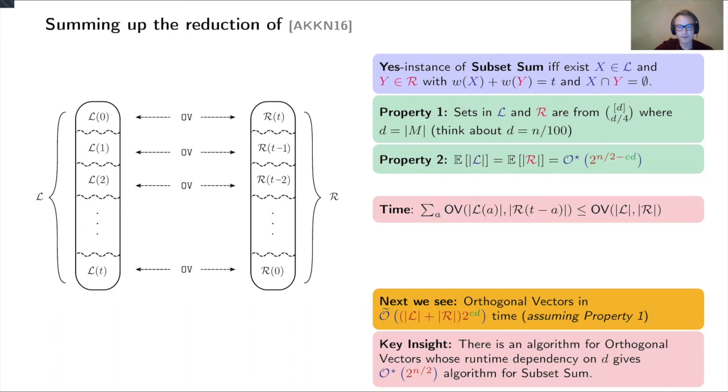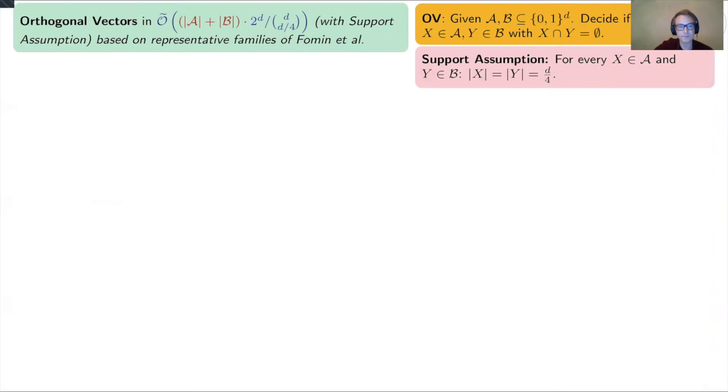The space complexity is the size of calligraphic L, which is smaller than 2^(n/2). The running time is O(2^(n/2)). Now I will explain the orthogonal vectors algorithm. Recall that orthogonal vectors means deciding whether there are two sets that are disjoint, with the nice support assumption that sets have size D/4.